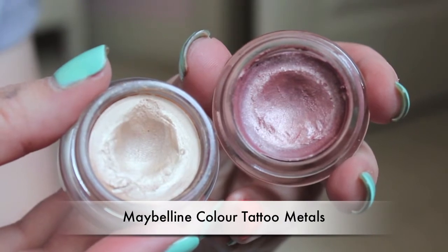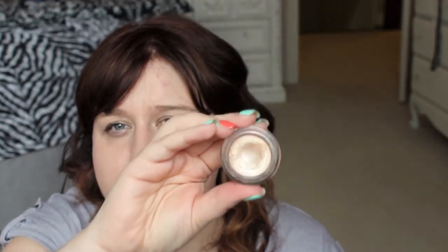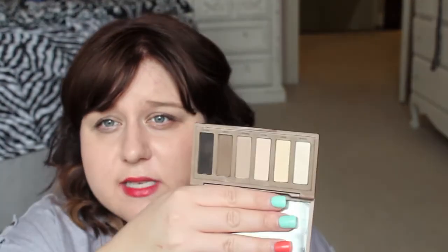For eyes I have a number of things. The first two are the Maybelline Color Tattoo Metal Eyeshadows. They also have non-metal ones which are okay, but I prefer the metal ones. The first color I have is Barely Branded, which is a really nice creamy neutral, and the second is Inked in Pink, kind of a rose gold pink. These go on very smoothly with both your finger or a brush, they last all day, they do not crease, and they look nice worn alone or under a similarly colored powder shadow.